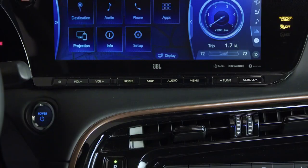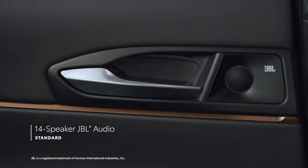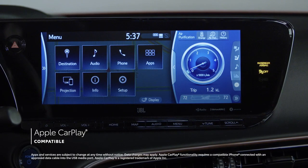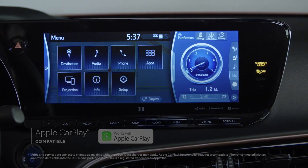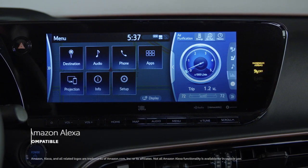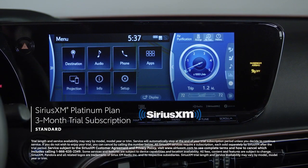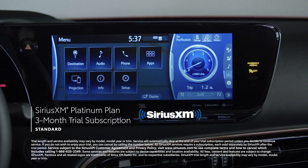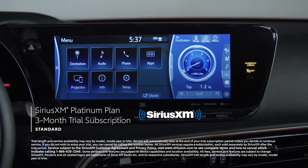The entire lineup comes with a premium audio multimedia system featuring a vibrant 12.3-inch touchscreen and 14-speaker JBL sound system. Apple CarPlay compatibility is standard, connecting drivers to Apple Music, Maps, Messages, and other favorite apps from your iPhone. Android Auto compatibility makes it easy to stay connected to Android devices, while Amazon Alexa connectivity keeps Amazon's voice service just a question away. Plus, there's a standard three-month SiriusXM Platinum Plan trial subscription that includes over 165 channels available in cabin and even more on the SXM mobile app — making it easier than ever to enjoy ad-free music, sports, comedy, and more.